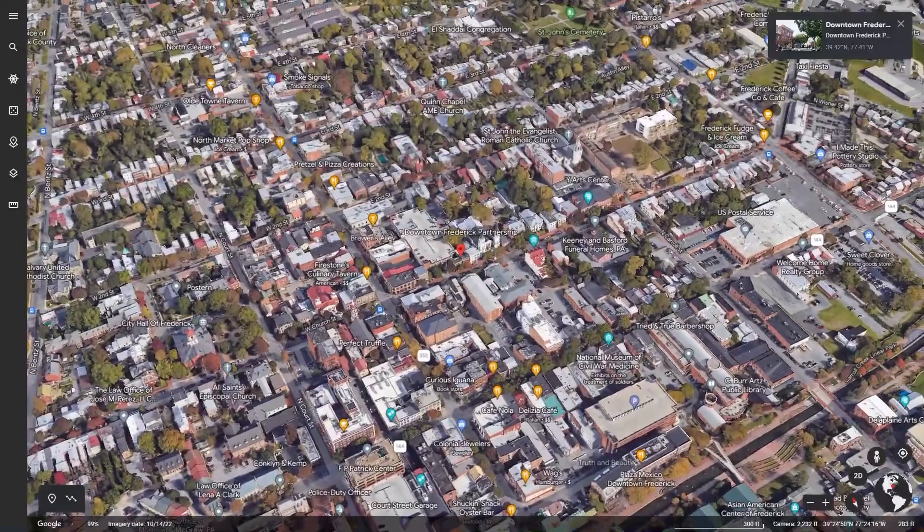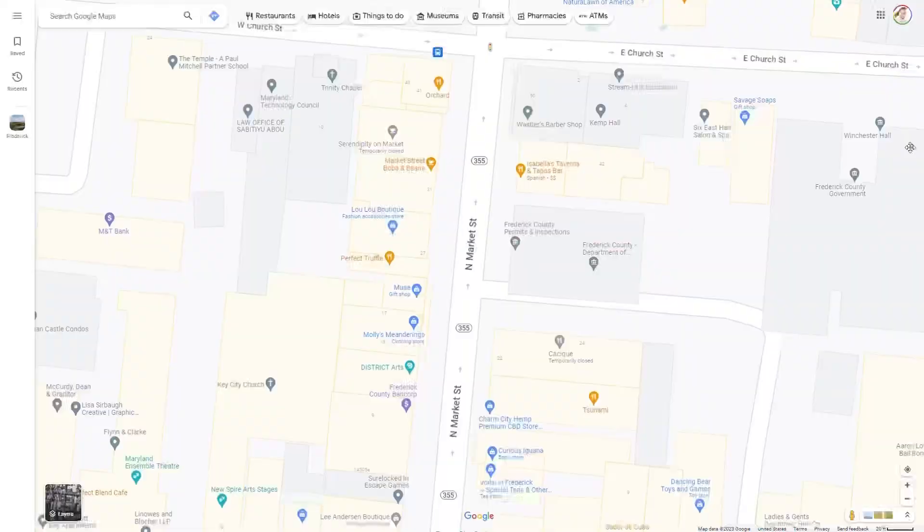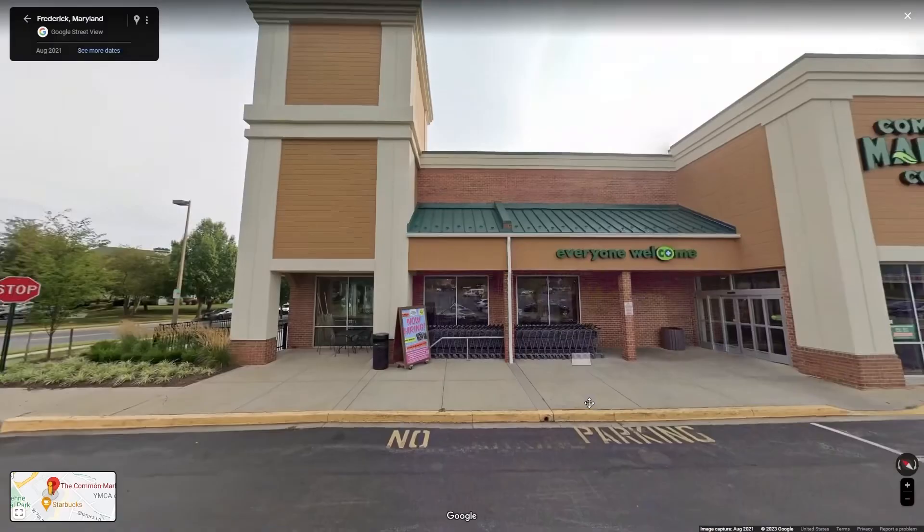Let's jump into the best neighborhoods and how they provide excellent walkability, bikeability, and access to transit. Starting off in downtown Frederick — the downtown area is a bustling hub of activity. Take a walk down Market Street and you'll never run out of things to do, with live music, art galleries, and theater productions happening regularly at the Weinberg Center of Arts. Downtown is super walkable.